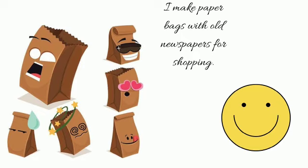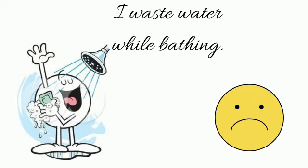'I make paper bags with old newspapers for shopping.' Yes, we should recycle paper — put a smiley in your book. 'I waste water while bathing.' No, we should never waste water and we should always conserve it for the future. That's all for today — try practicing these habits in your daily life.